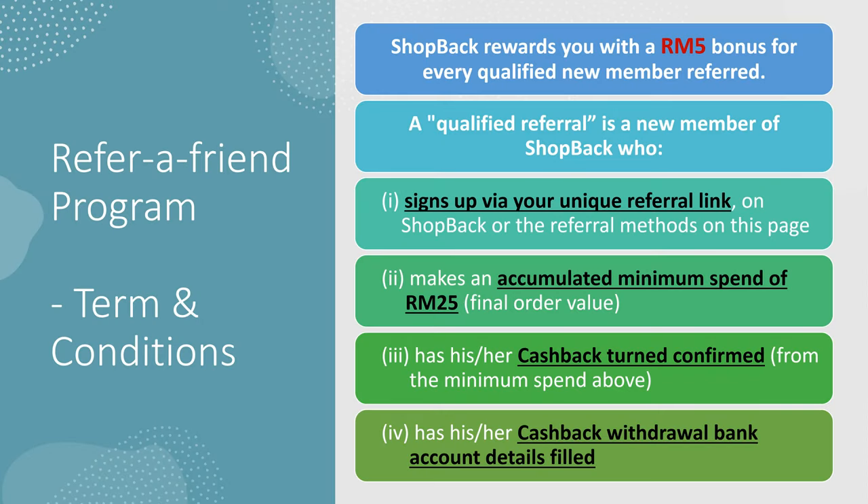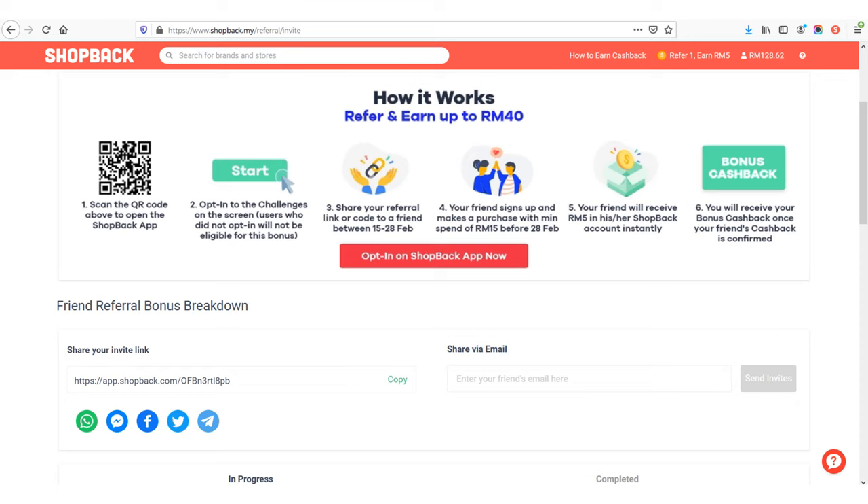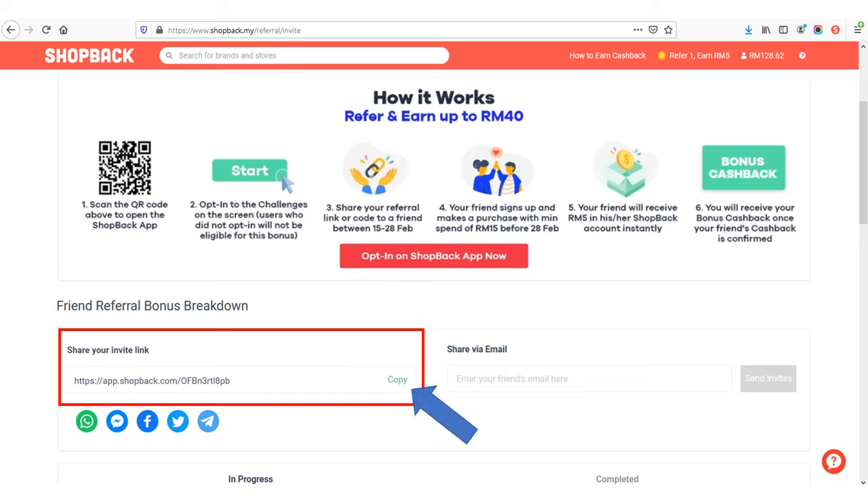ShopBack has a referral offering program whereby ShopBack will reward you with a RM5 Malaysia bonus for every qualified new member referral. There are four criteria you have to meet: first, the new member must sign up via your unique referral link; second, this person has to make an accumulated minimum spend of RM25; third, the cash back turns confirmed; and fourth, the cashback withdrawal bank account details must be filled up. To get your referral link, go to the referral and earn page, then share your invite link to your friends by clicking the copy button or via the social network buttons below.